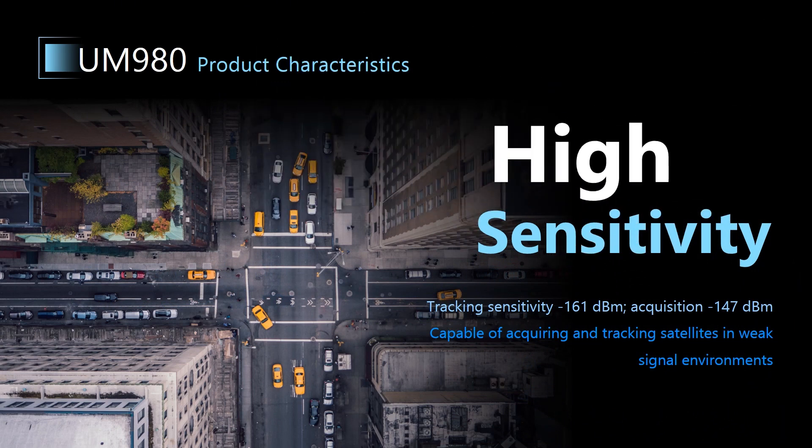UM980 features high sensitivity. It can track signals down to minus 161 dBm, and acquire signals down to minus 147 dBm. So even in weak signal environments, like areas with a lot of trees or tall buildings, UM980 can still perform well, which enables your device to unlock more application scenarios.